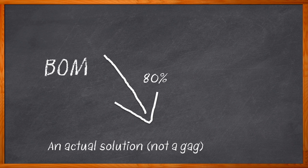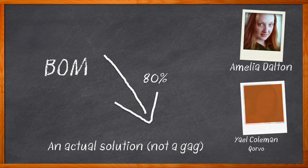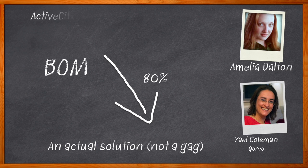The solution for those issues might also help us manage our complex power needs, help us avoid re-spins, and lower our BOM at the same time. Let me introduce you to ActiveSIP's Configurable Intelligent Power Management Solutions. I'm Amelia Dalton, host of Chalk Talk. In this episode, Yael Coleman from Corvo and I examine the system-wide benefits of configurable power management solutions.